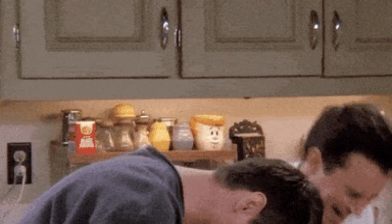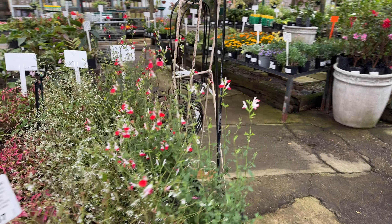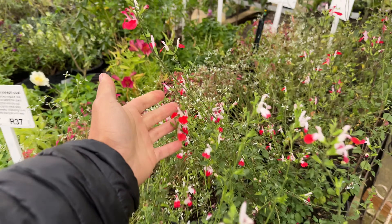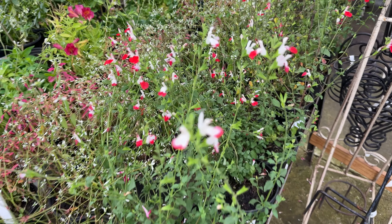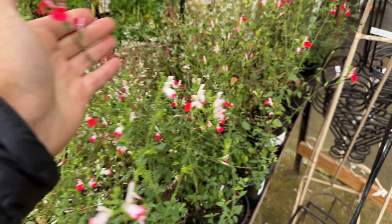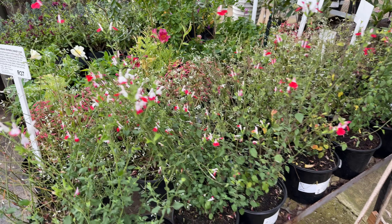Walking towards the front, we've got more fruit trees as well as other hanging baskets that are lovely for the home. This is almost like a transition between your indoor and outdoor. One of the things that contributes to the success of all these plants in the nursery are these irrigation systems.